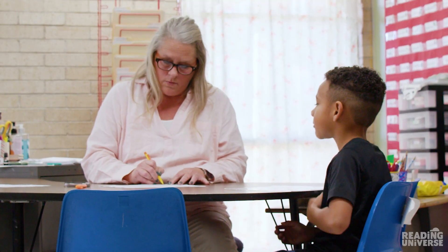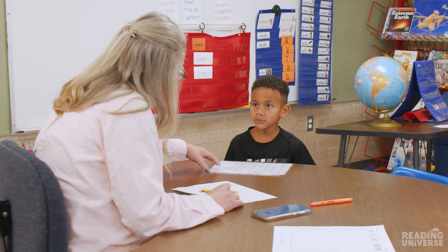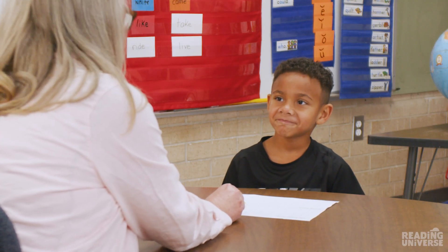There we go. We'll stop there. Good job. You got 25 sounds today — that is remarkable. That's a lot more than you got last time. The only error you made today was with your B and your D. And a D says... D. Right, okay? And that's some of the confusion that we've been working on and we'll continue to work on.